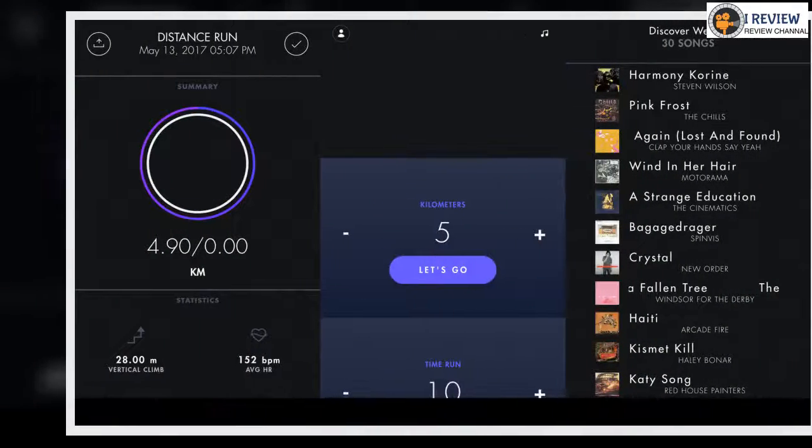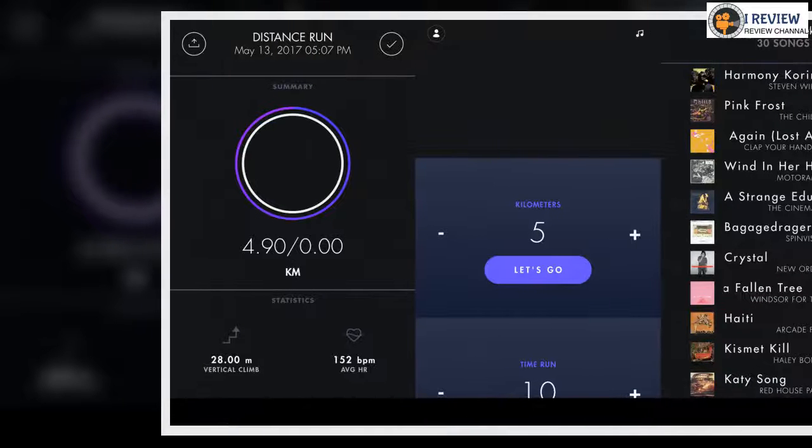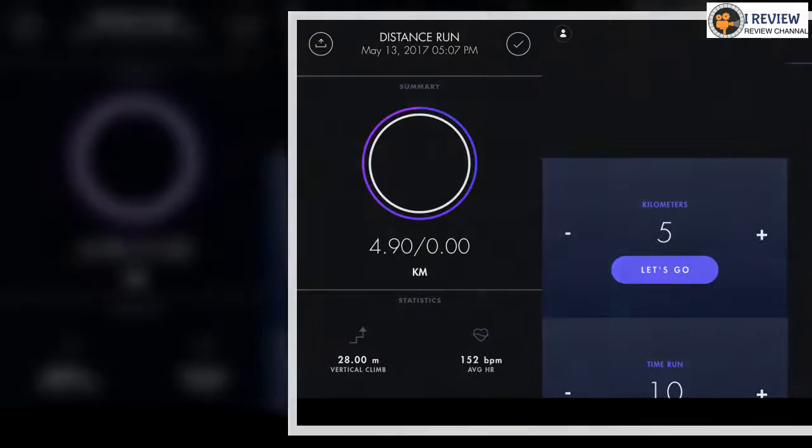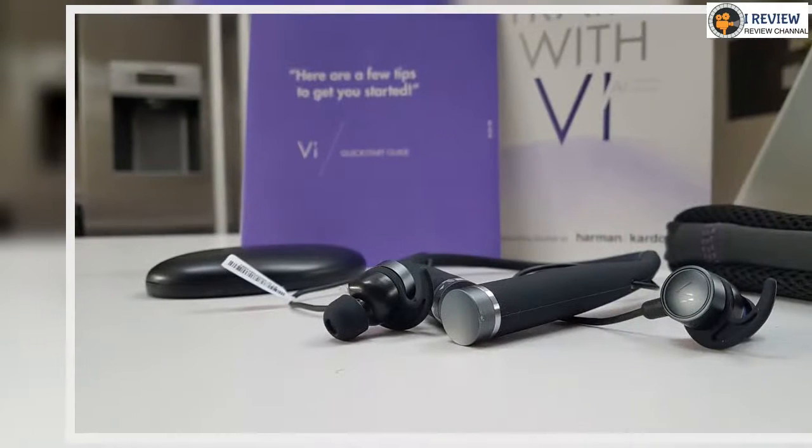The details have been considered. The major design difference between Vi and a standard set of running headphones is the neckband that houses the sensors, including a six-axis accelerometer, gyrometer, and barometer.